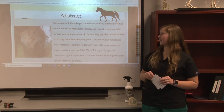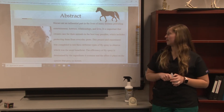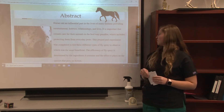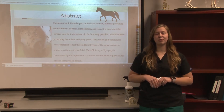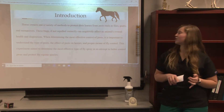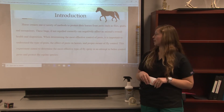This includes protecting them from everyday pests. This project and experiment is completed to test three different types of fly spray and observe which one is the most beneficial. The efficiency of fly spray is determined by the ingredients it contains and the effect it plays on the species that prey on horses. Horse owners use a variety of methods to protect their horses from pests such as flies, gnats, and mosquitoes.